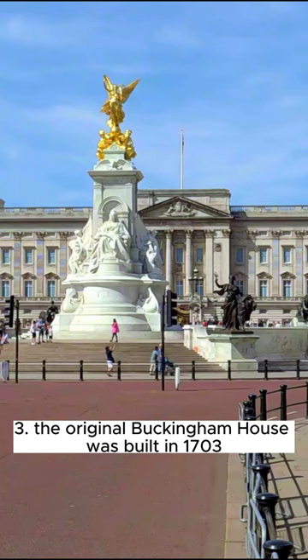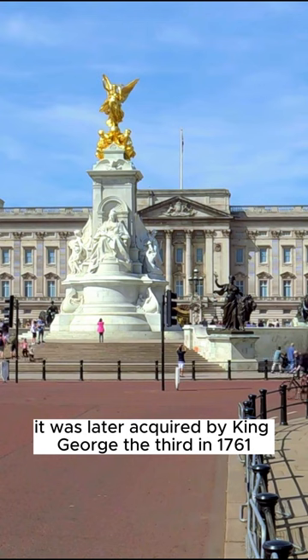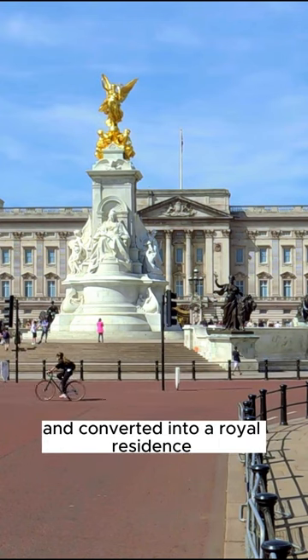Fact 3: The original Buckingham House was built in 1703 for the Duke of Buckingham and Normanby. It was later acquired by King George III in 1761 and converted into a royal residence.